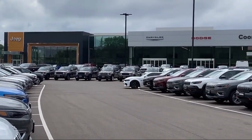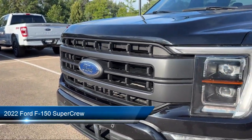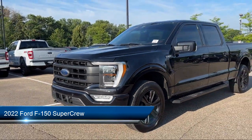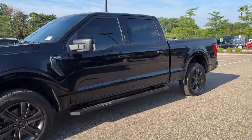Welcome to Coon Rapids Chrysler Dodge Jeep Ram, and here's a look at another one of our great vehicles in inventory. It comes equipped with chrome bumpers, keyless entry, ventilated front seats, AM-FM Sirius XM radio, rear view camera, and sync communication system.